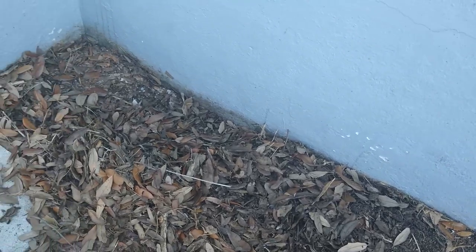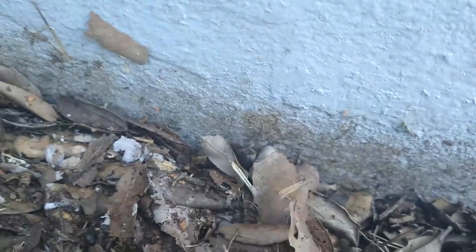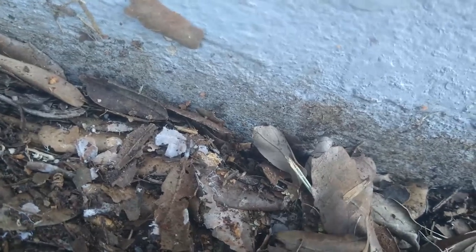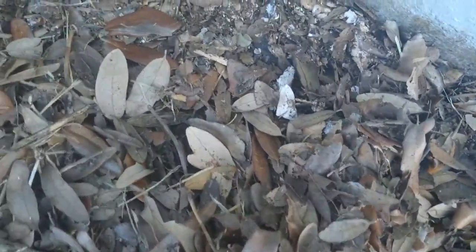Hey folks, Frank the Pest Geek here. What we got is a leaf pile up against the house. The tech was out here last week, serviced the house, noticed we had some big-headed ants. Came back this week to do a follow-up because they were heavy — the customer had complained. We moved back and you can see them, they're crawling all over this. We pulled back the leaves and there's tons of them.